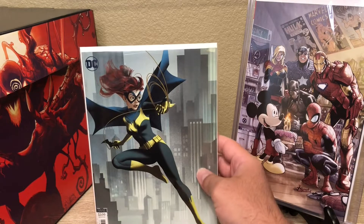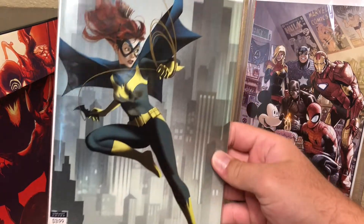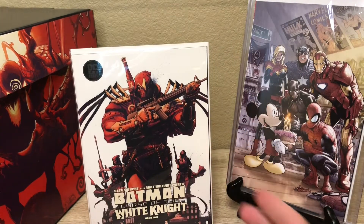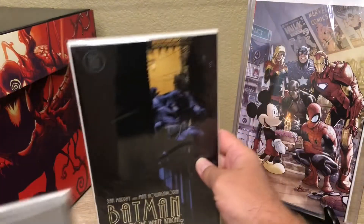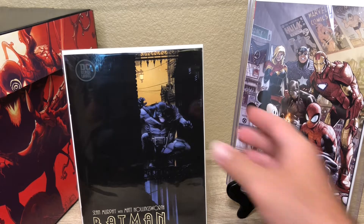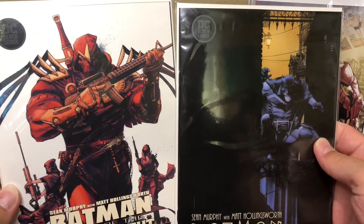I also picked up a Batgirl back issue — we're way behind, just getting into it, so every time I see a back issue I'll pick it up. Then we got Batman Curse of the White Knight — we got a couple of covers of that one. It's supposed to have some more of the B's, and we were able to pick up one of the B covers. I'm excited to read this one.